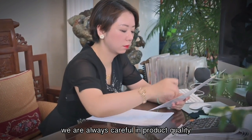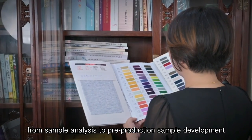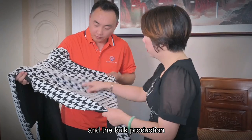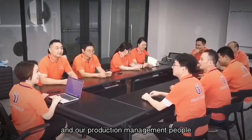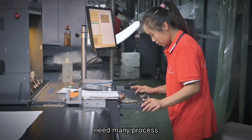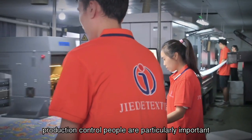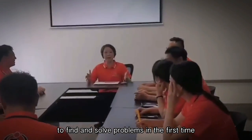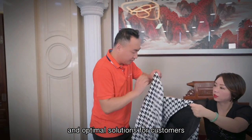We are always careful about product quality. We customize fabrics for customers, from sample analysis to pre-production sample development and bulk production. We strictly control each process, and our production management team is responsible for each product. Fabric production involves many processes jointly controlled by machines and people. Therefore, production control personnel are particularly important to find and solve problems promptly, so as to gain more time and optimal solutions for customers.